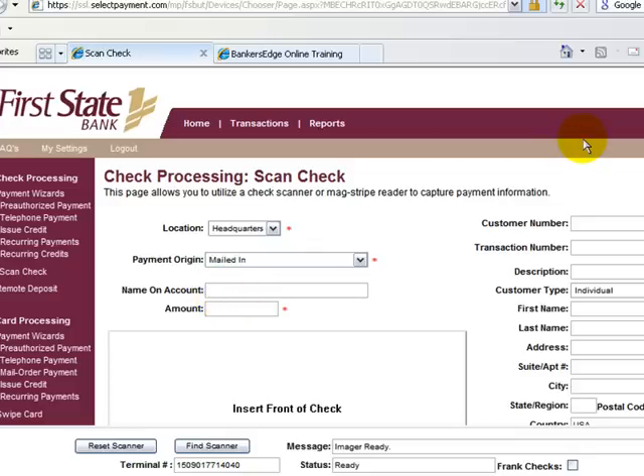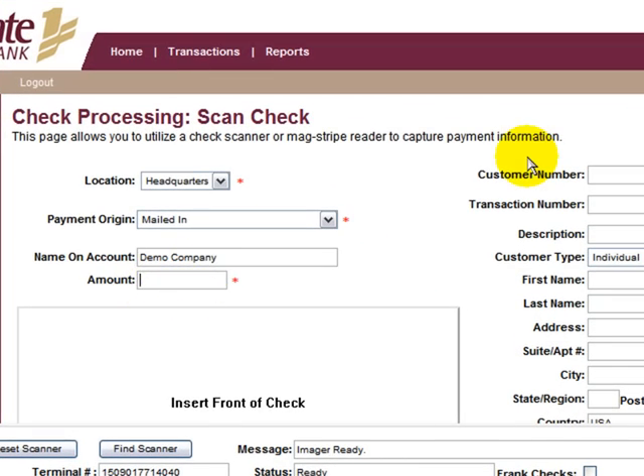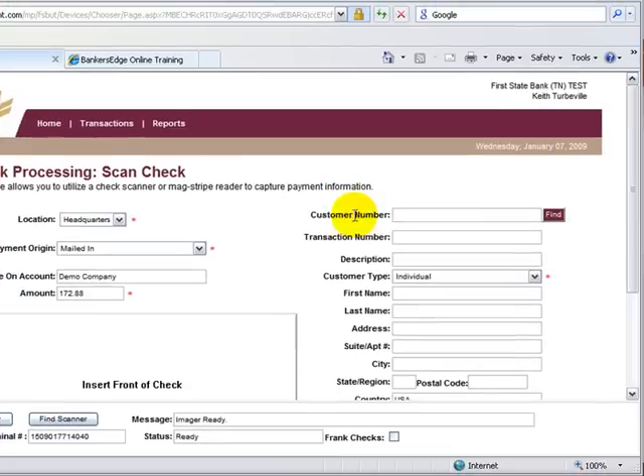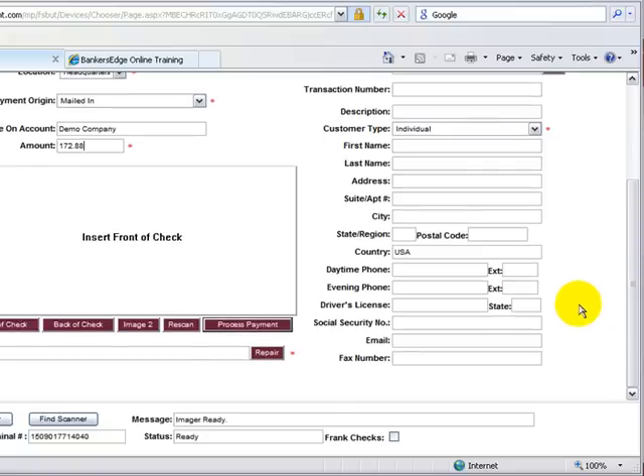The name on account will be the name of your check writer, and the amount will be the amount of the check. This information will be kept in the system and can be used in the future for search purposes. It will also serve as a control factor to make sure that the check you scanned matches the information placed in the boxes. At the bottom of the screen is a box that says Frank Checks — be sure that is checked.